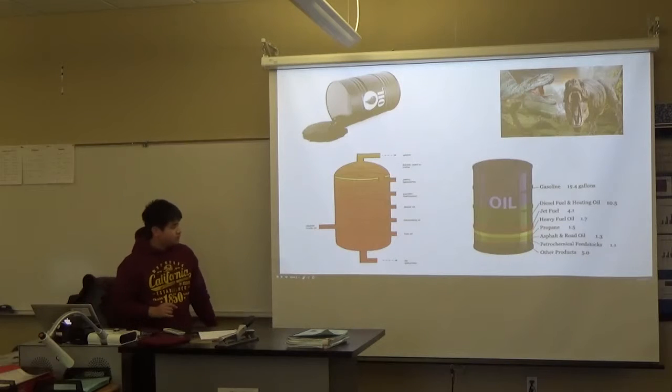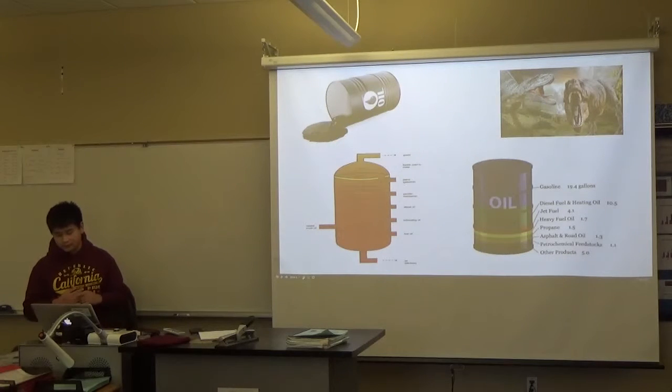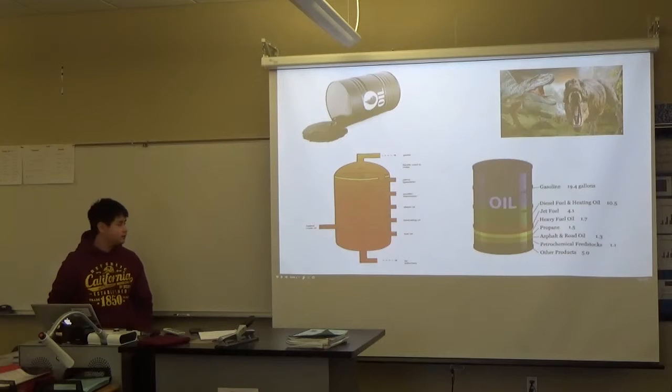Gasoline makes up about 20% of all the products from crude oil. Diesel fuel and heating oil makes up 10%. Jet fuel makes up 4%. Heavy fuel oil makes about 2%. Propane, 1.5%. Asphalt and road oil, 1%. Petrochemical feedstocks, 1%. And then other products.